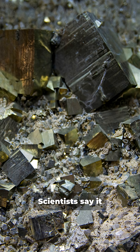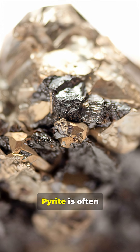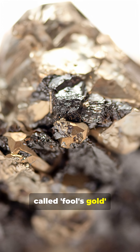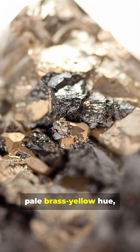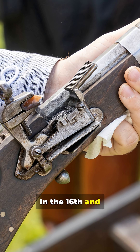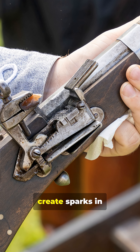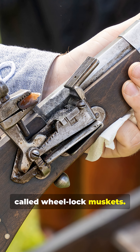Scientists say it formed under intense pressure over millions of years. Pyrite is often called fool's gold because of its metallic luster and pale brass-yellow hue, which resemble gold. In the 16th and 17th centuries, pyrite was used to create sparks in early firearms called wheel-lock muskets.